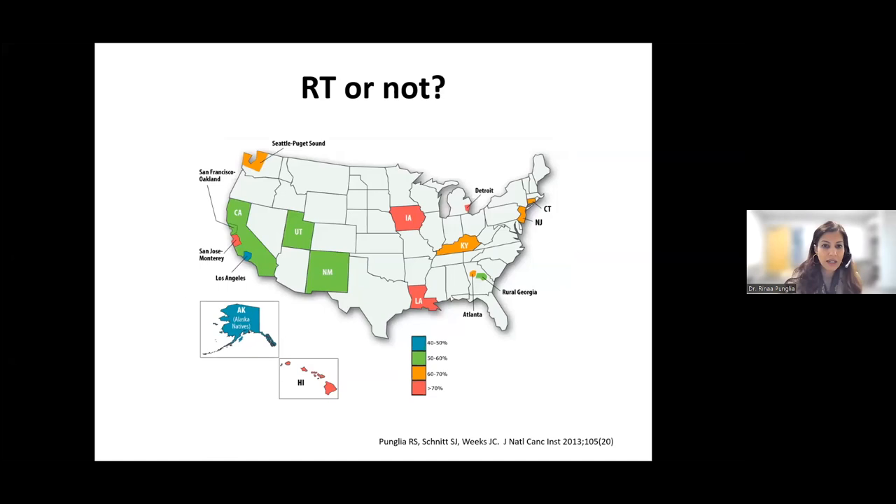You see the same findings in the United States. Here is a SEER analysis looking at different SEER areas and the proportion of DCIS patients treated with breast conserving surgery who went on to get radiation therapy. There's a whole range — from areas where fewer than 50% of patients get radiation to areas where over 70% get radiation. When you drill down to even smaller geographic areas, you see even more striking geographic patterns: in San Jose, much higher rates of radiation use than the rest of California, and in Los Angeles, lower. Again, this really suggests that where you're getting your DCIS diagnosis is determining whether or not you'll receive radiation therapy — not ideal in terms of listening to patients and their preferences.